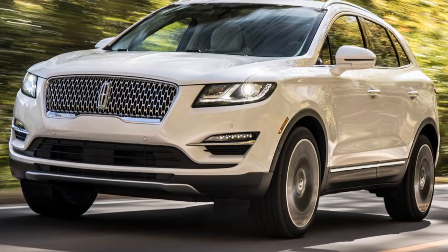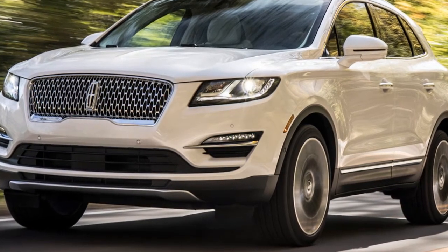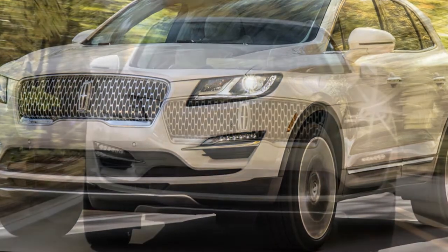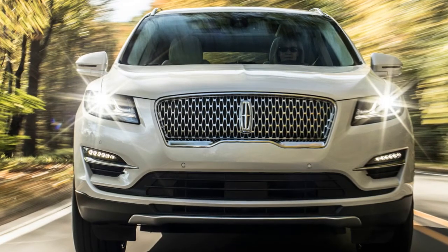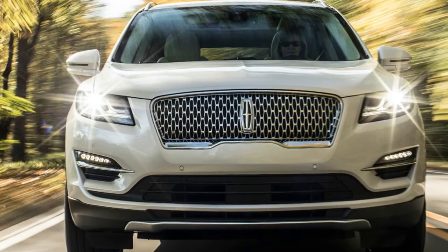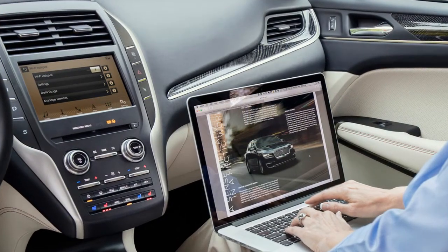Not content to let the 2018 Navigator dominate its news cycle, Lincoln is rolling out a facelift for the MKC compact crossover next week at the 2017 Los Angeles Auto Show. For 2019, the Lincoln MKC gets a much-needed new grille, automatic emergency braking, pedestrian avoidance, and standard pickup and delivery services.